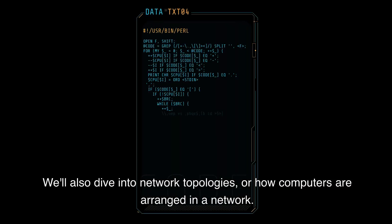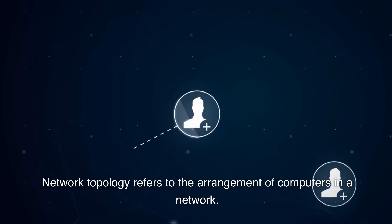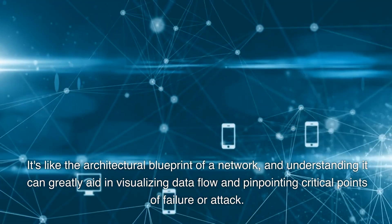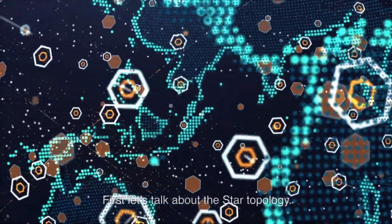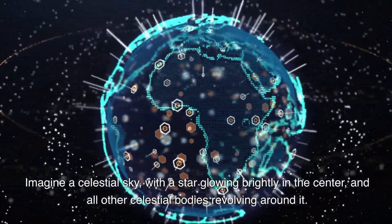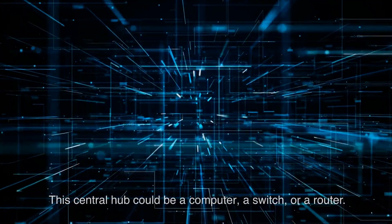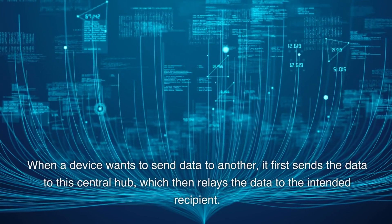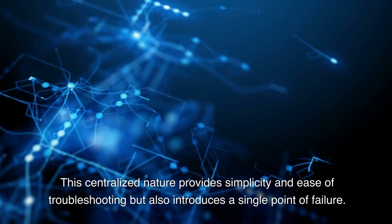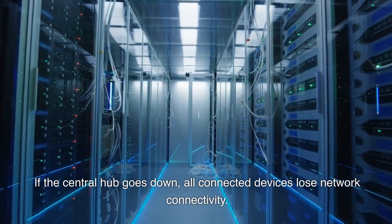We'll also dive into network topologies — how computers are arranged in a network. Network topology refers to the arrangement of computers in a network; it's like the architectural blueprint of a network, and understanding it can greatly aid in visualizing data flow and pinpointing critical points of failure or attack. First, let's talk about the star topology. All devices, or nodes, are connected to a central node — which could be a computer, a switch, or a router. When a device wants to send data to another, it first sends the data to this central hub, which then relays the data to the intended recipient. This centralized nature provides simplicity and ease of troubleshooting, but also introduces a single point of failure — if the central hub goes down, all connected devices lose network connectivity.